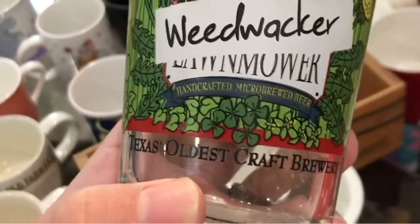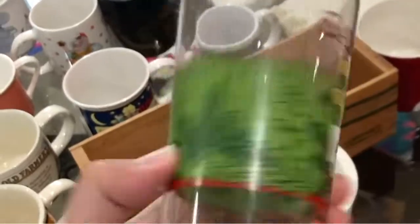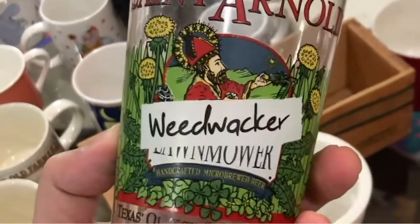This I just liked — Weed Whacker. So cute. Whack those weeds and drink that beer. St. Arnold Beer. I just liked it. A dollar, 99 cents.